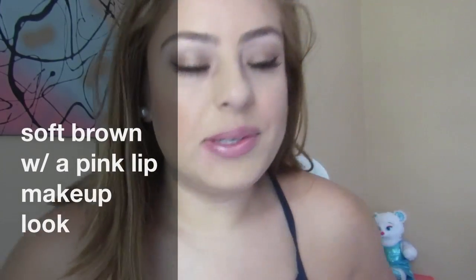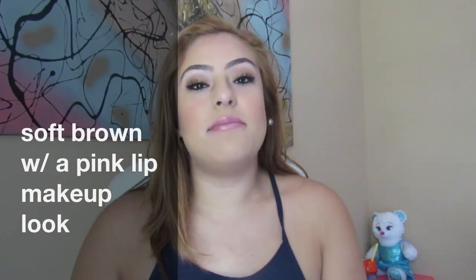Hi guys, so today I'm doing this look using the Morphe Brushes Palette in 350. I'm not sure if it's still out of stock yet, but I'm pretty sure it is because it sold out really quick.